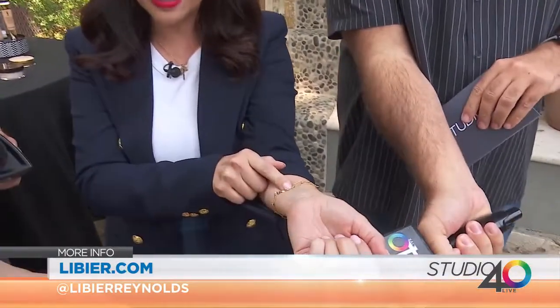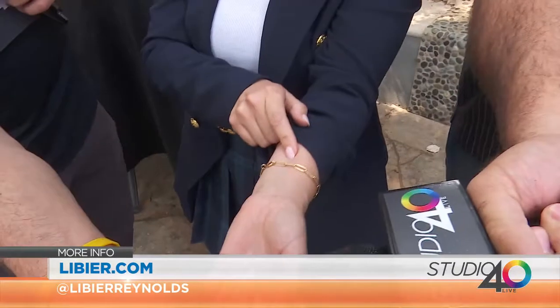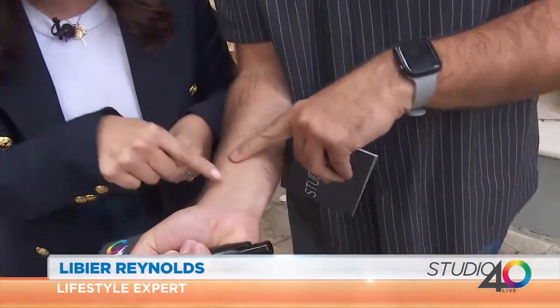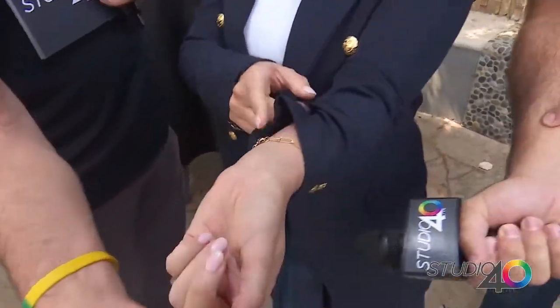Look at your veins — everybody look at their veins. If they're blue, that means you're cool toned. If they're green, that means you're warm toned. If they're in between, that means you're neutral. I would say yours are green — so you're warm. I'm blue, so I'm cool toned.